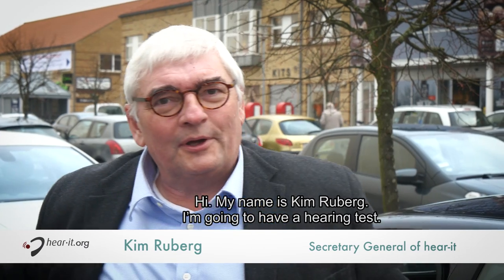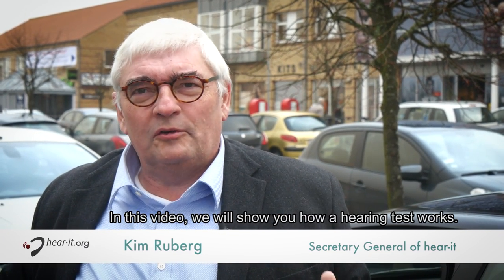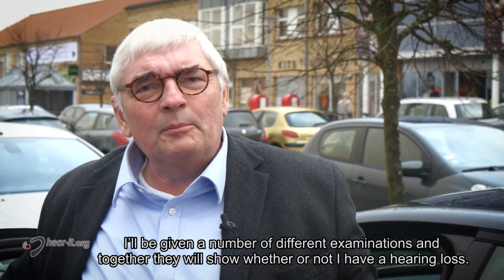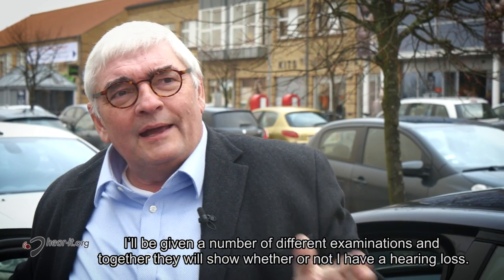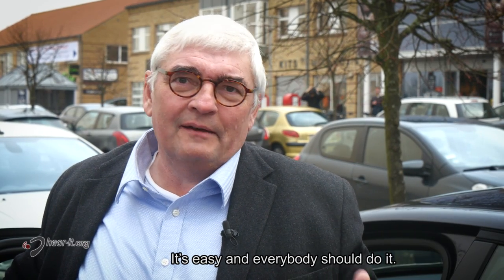Hi, my name is Kim Rueberg. I'm going to have a hearing test. In this video we'll show you how a hearing test works. I'll be given a number of different examinations and together they will show whether or not I have a hearing loss. It's easy and everybody should do it.